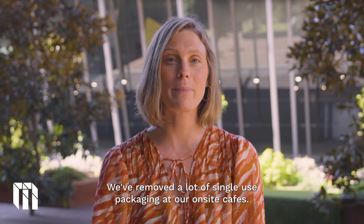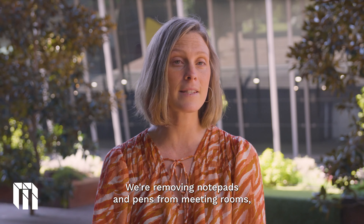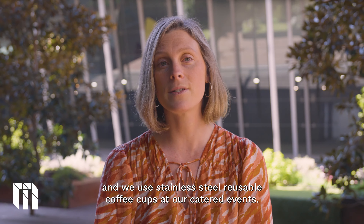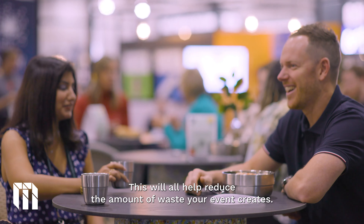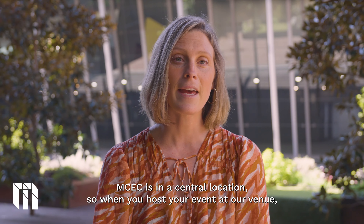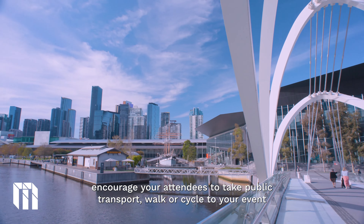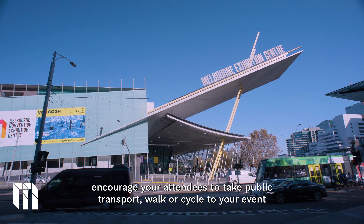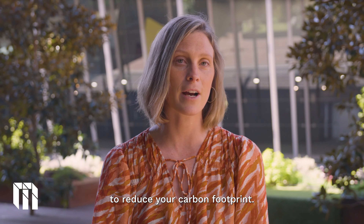We've removed a lot of single use packaging at our on-site cafes. We're removing notepads and pens from meeting rooms and we use stainless steel reusable coffee cups at our catered events. This will all help reduce the amount of waste your event creates. MCEC is in a central location, so when you host your event at our venue, encourage your attendees to take public transport, walk or cycle to your event to reduce your carbon footprint.